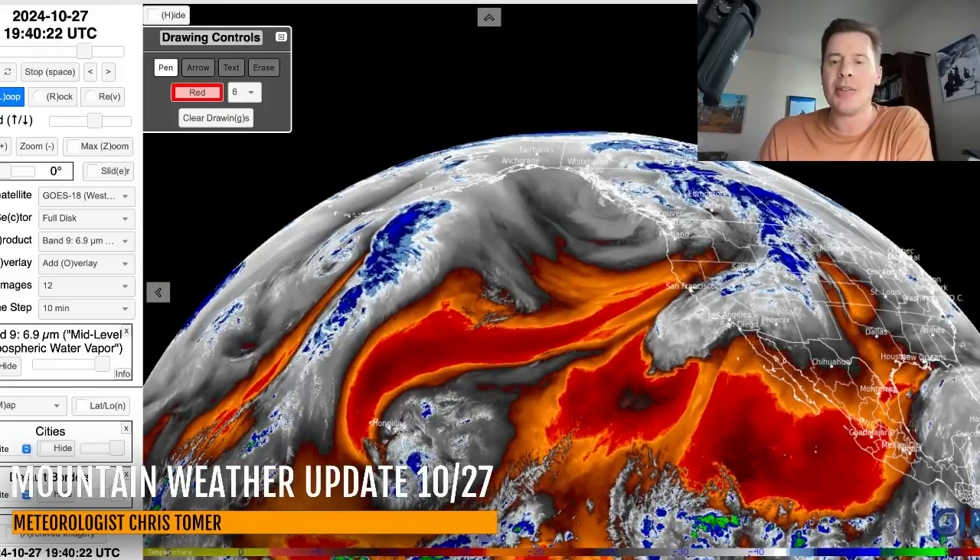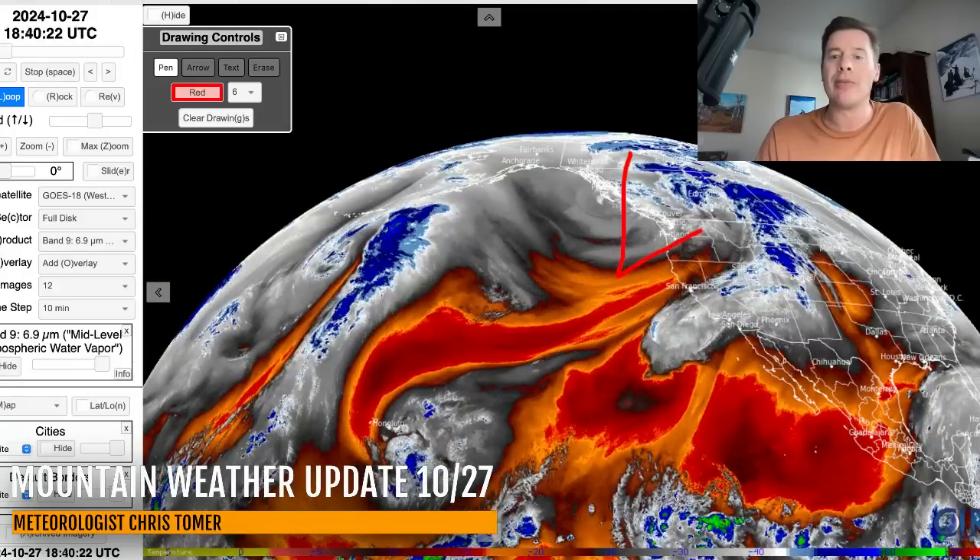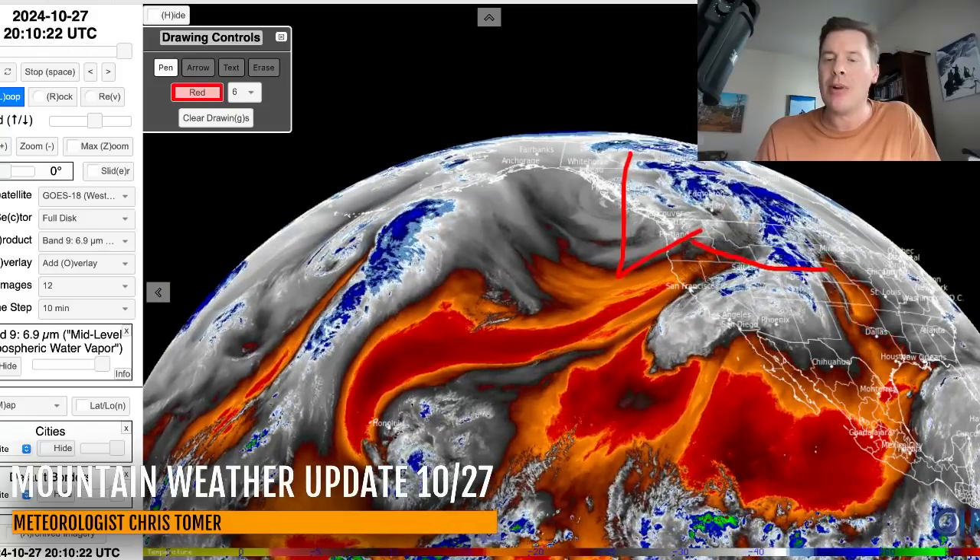Let me give you the lay of the land. Here's water vapor satellite imagery. Drier air aloft in the oranges and reds. Your moisture is in the whites and blues, and there's our area of low pressure. The eventual track will be roughly through Idaho, brushing Utah, then straddling Wyoming and Colorado on its way through.